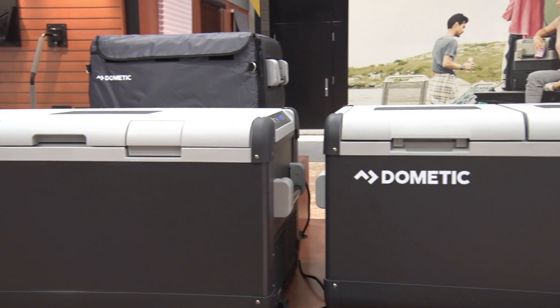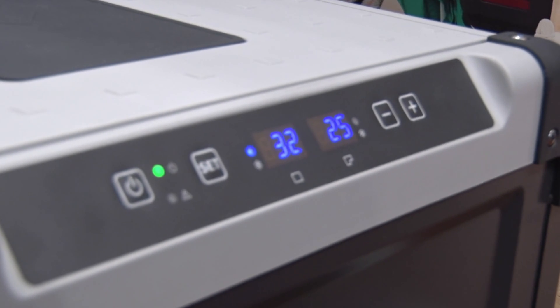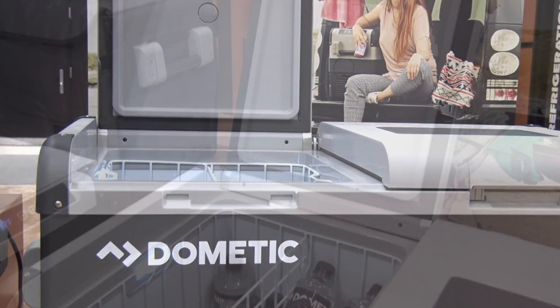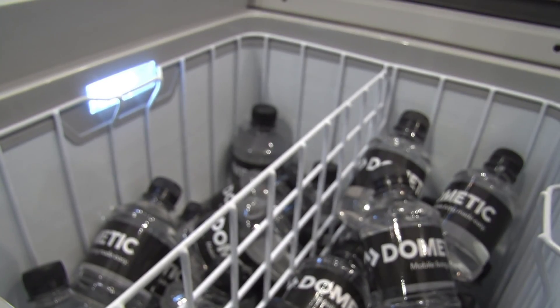RV supplier Dometic recently unleashed a wave of new products, and the CFX portable refrigerator freezer hogged much of the spotlight. Aside from hitting sub-zero temps without ice, the dual climate zones are Wi-Fi controlled.